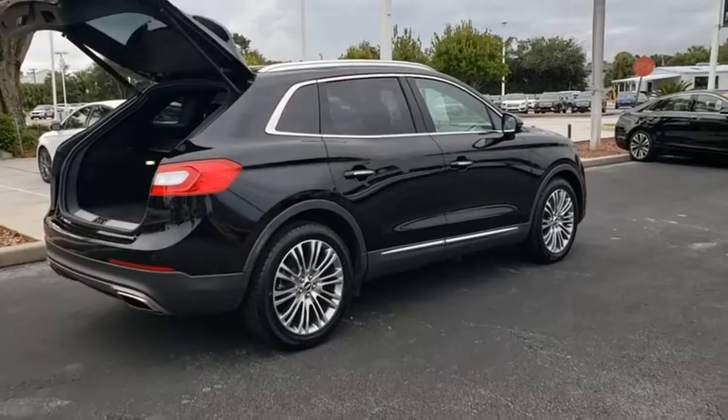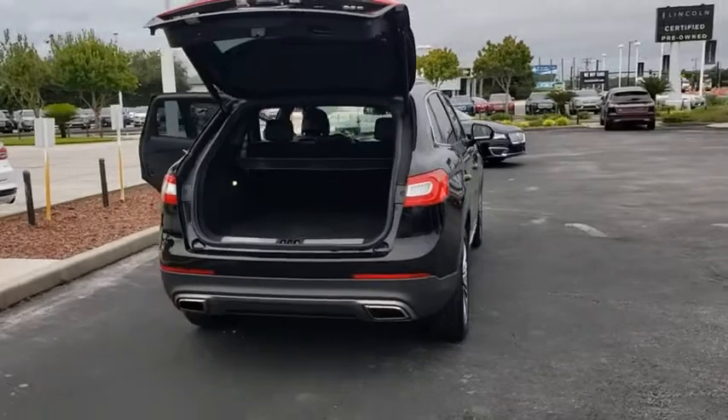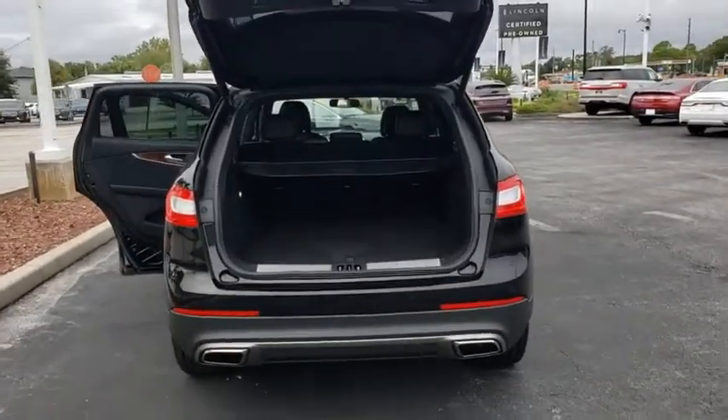Back-up camera. Keyless entry. Power passenger seat. Steering wheel audio controls. Power liftgate. Navigation system. Traction control. Stability control.